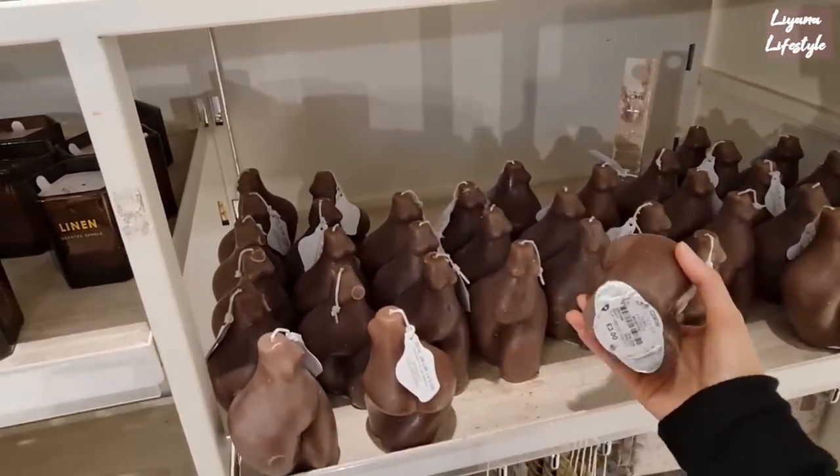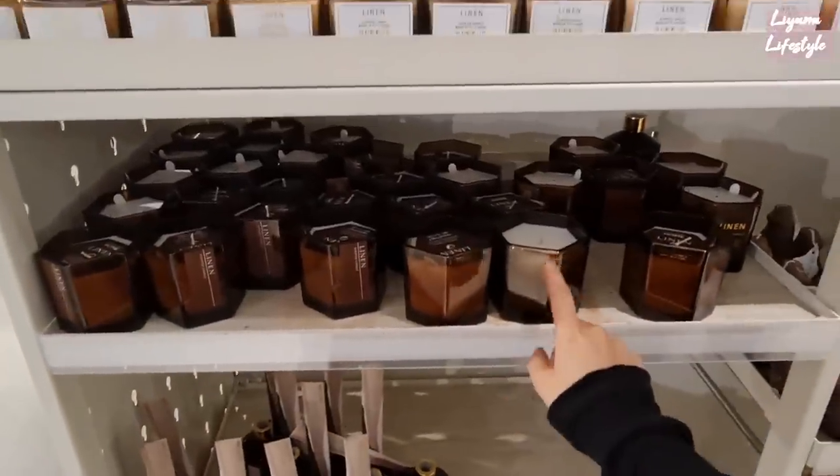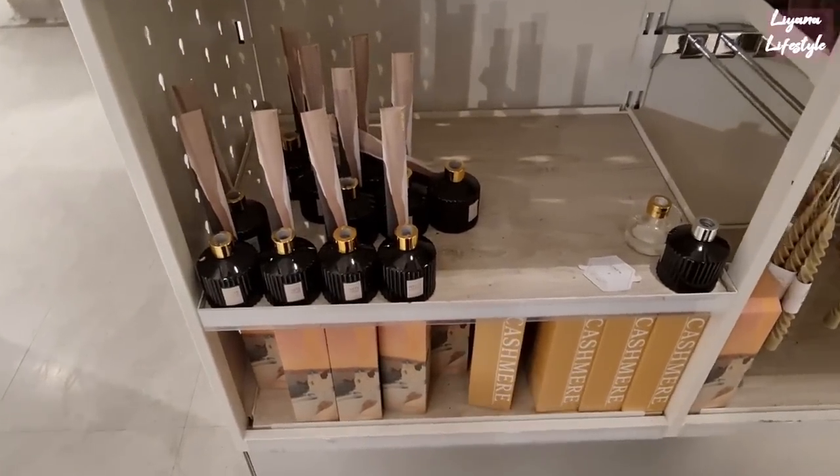We've got these linen candles and then the nuts — these are £3. I think those could be cheaper. And then they've got these body-shaped ones, £3. Linen candles — I think I like this one better than the jar one. And then diffusers — these are white lotus.